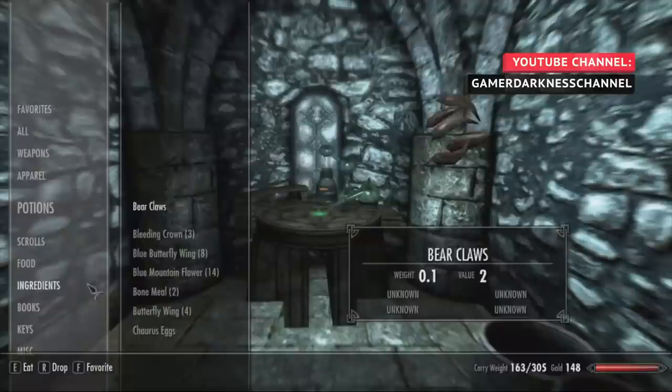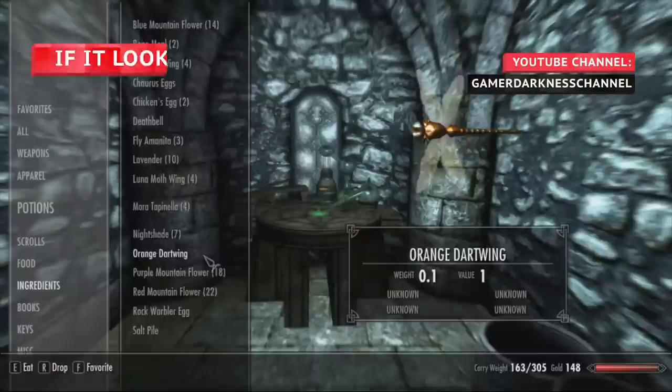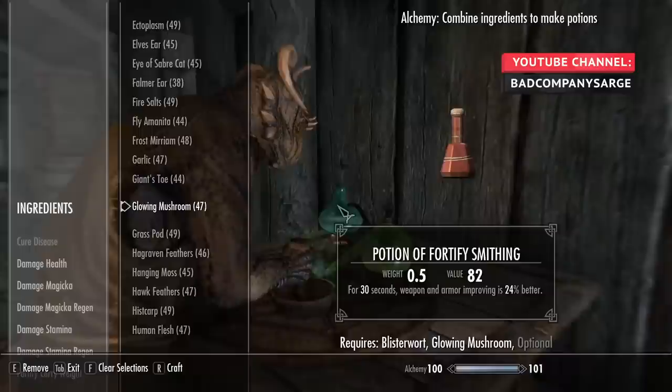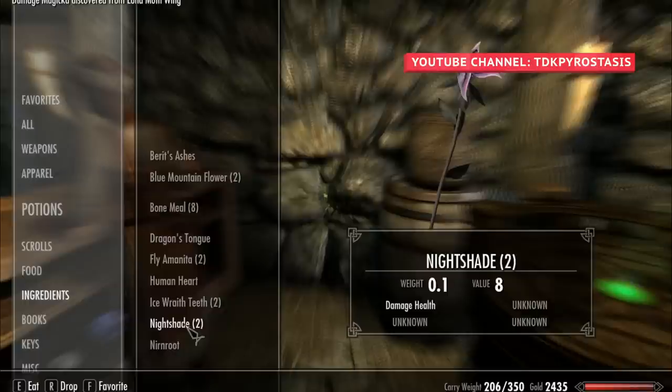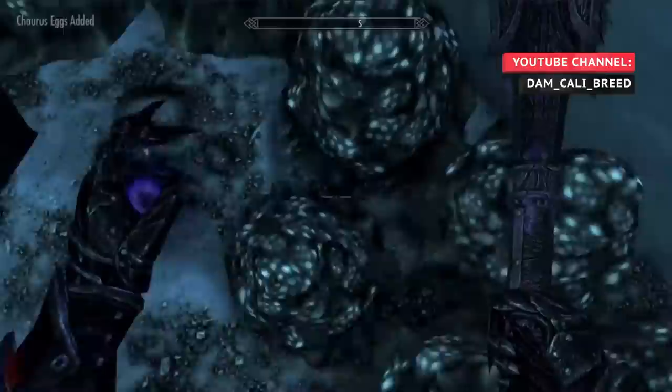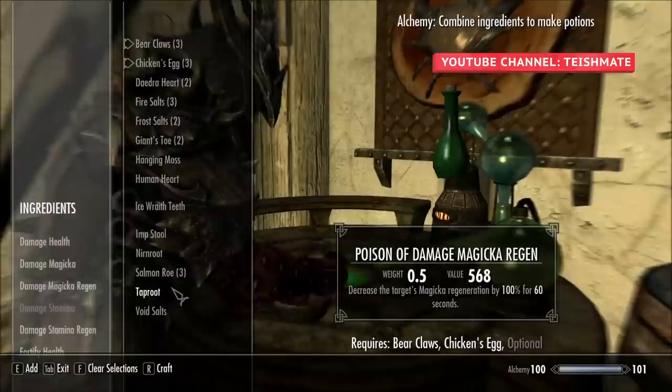In Skyrim, each ingredient has four different effects that can be used for brewing potions at an alchemy lab. These effects can be discovered by either reading recipes, eating ingredients individually, or by attempting to brew a potion. The process can be wasteful and involve a lengthy series of trial and error if you don't know which ingredients share magical effects. Failing to create a potion using the wrong ingredients earns less experience and can waste valuable resources, so the best policy is to always eat new ingredients as soon as they are found. Eating new ingredients will instantly reveal one of its four magical effects, and once you level up Alchemy enough to reach the highest rank in the Experimenter perk, you will be able to discover all effects of an ingredient by eating it.